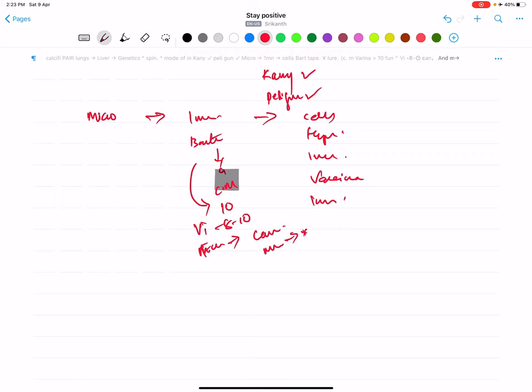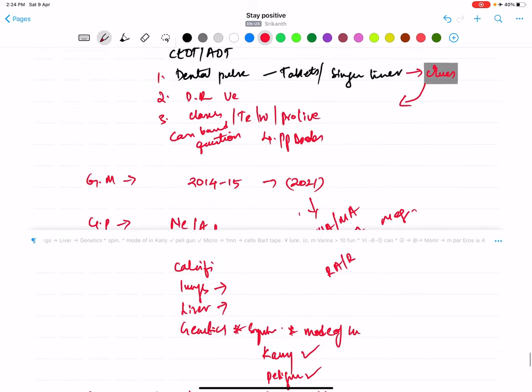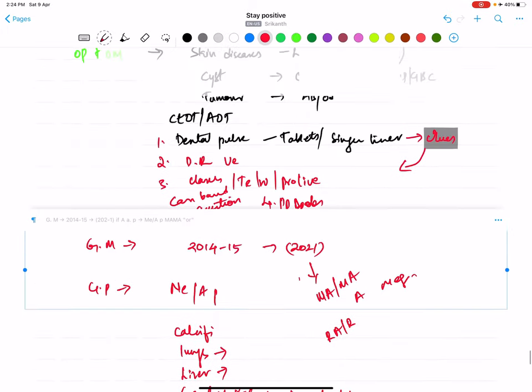Also learn Histoplasmosis and other basic fungi. For Parasitology, it's not the highest priority, but learn Malaria top to bottom. Apart from Malaria: Entamoeba histolytica, Wuchereria bancrofti, Taenia solium, and Ancylostoma are important parasites to learn. Be clear with all microbiology-related content — these are mandatory must-read areas.